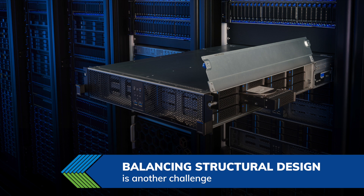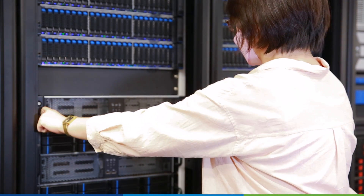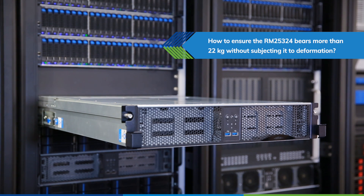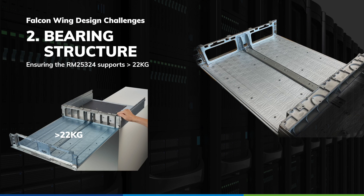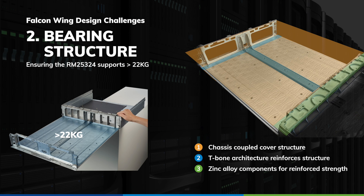Balancing structural design is another challenge. In the data center, maintenance most often takes place on hard drives and fans by extending the server out of the rack. The question becomes: how to ensure the RN25324 bears more than 22kg without subjecting it to deformation? The design was actualized based on an in-depth testing methodology, resulting in a chassis design reinforced by a copper-covered structure and T-bone architecture.